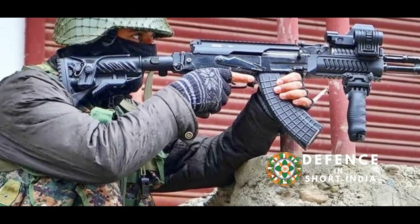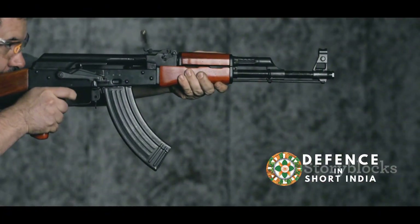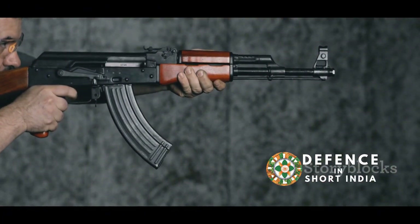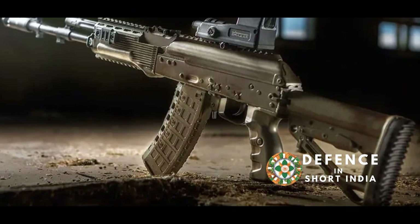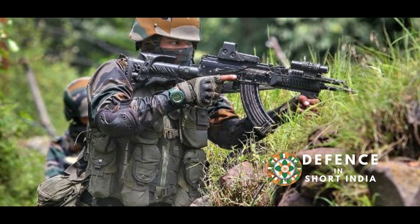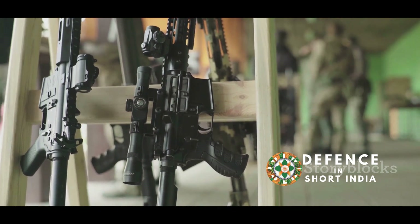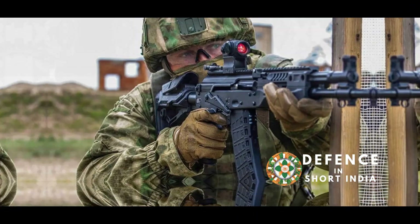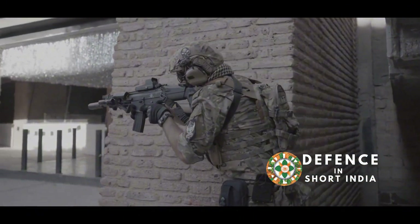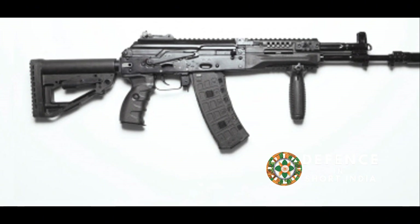The AK-203 is a modern iteration of the venerable AK platform. Developed by Kalashnikov Concern, it uses the 7.62x39mm cartridge. Its simplicity and reliability are key strengths, and its robust mechanism makes it resistant to malfunctions. Highly adaptable, it supports various accessories. Weighing around 3.8kg, it is easy to carry, and its compact size is ideal for urban warfare. Easy to maintain and repair in the field — crucial for sustained combat operations — the AK-203 is a reliable and versatile weapon.